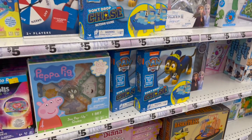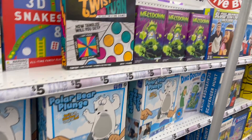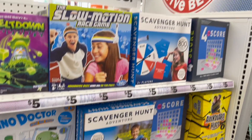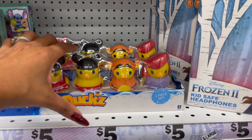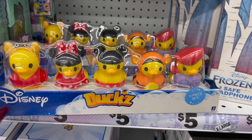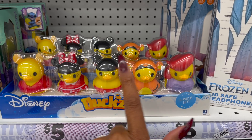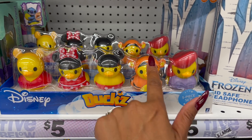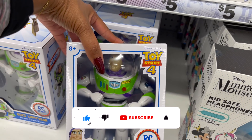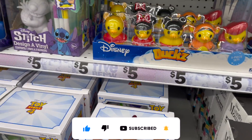If you're looking for last-minute Christmas gifts, definitely come to Five Below. They have great items super cheap! How cute are these — you get a five-piece set for five bucks! They have Disney Ducks — so cute for five dollars. They have the Buzz Lightyear remote control figurine for five dollars, and Design a Stitch. Lots of great little Christmas gifts!